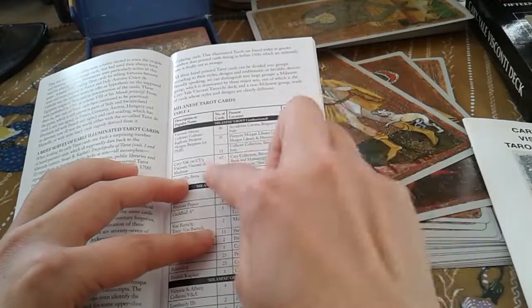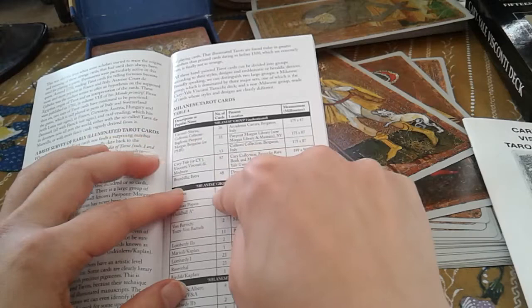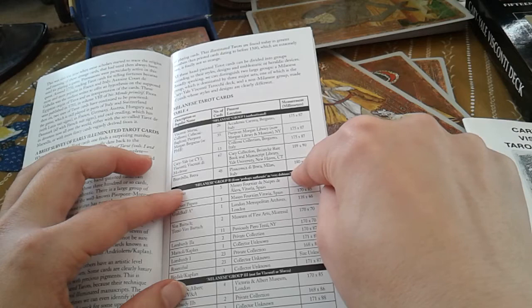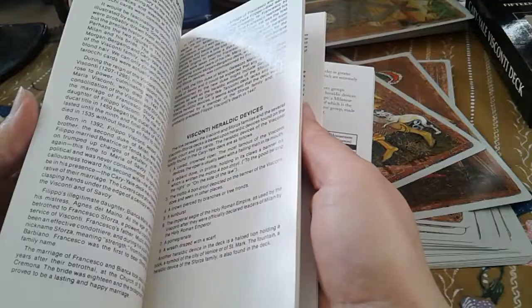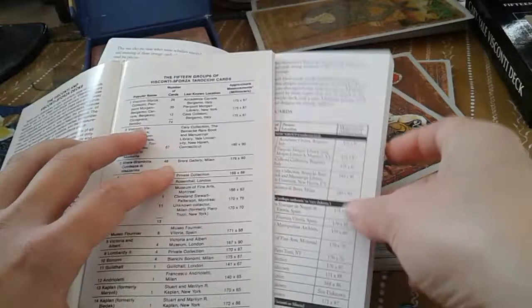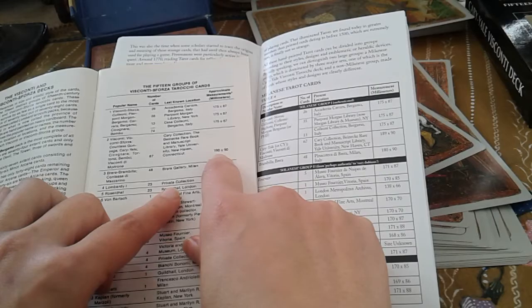So let's have a look at the size. The Cary-Yale here — Brambilla, Berra — number of cards, Cary collection. Here it says 189 by 90 millimeters, and then here is 180. So the Cary-Yale is 189 by 90. Here it seems to have been rounded up by a millimeter. Not only is there more information in the new booklet, it also appears to be more accurate — round numbers are always more suspect in these things. The old booklet says 190 by 90. It doesn't really matter in the end of the day, but it's interesting to know.